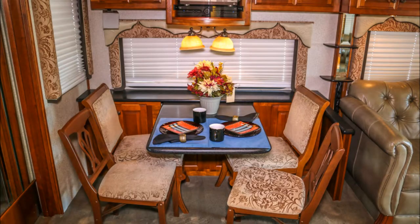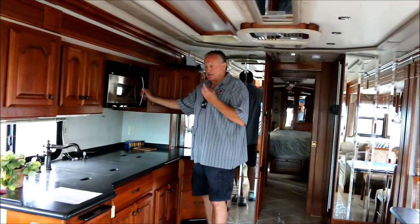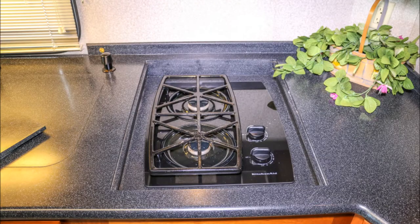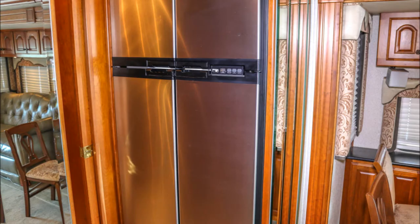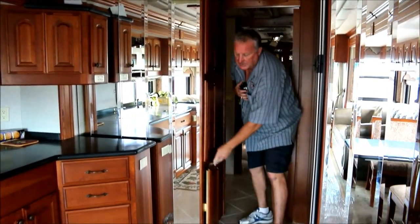Your entertainment center is here. Coming over to the galley — this is a two-slide salon, which is why it seems so big. This is an Advantium oven, which is really nice because it cooks three different ways: microwave, convection, and induction. The countertops are real Corian and the floor is real porcelain tile. This is a four-door fridge — it's a two-way fridge so it works off propane and electricity when you're plugged into shore power. Check out this pantry — nice, portable, all real wood. Lots of area for your canned goods.